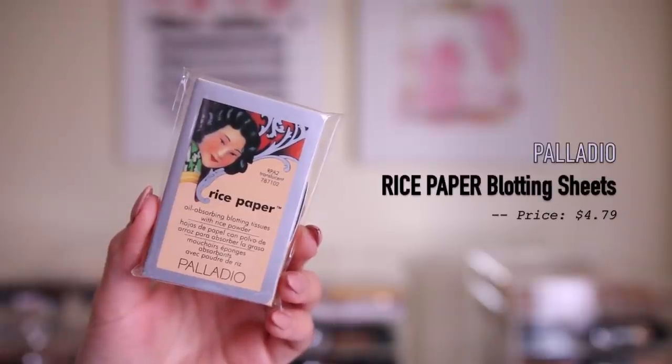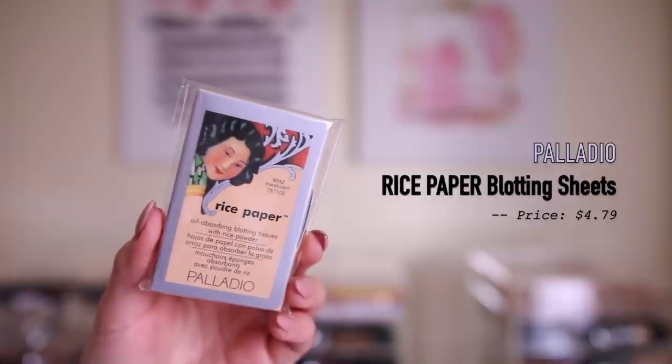And then I also did get a backup of my Palladio rice paper blotting sheets. I love these — I actually got these per Casey Holmes' recommendation a few months back and I've been obsessed with them ever since. These will absorb all the oil in your face but won't take away any makeup. Once you blot your face and then set with a translucent powder or touch up with any blotting powder, it looks like your makeup is fresh. I just got the shade Translucent — they have a bunch of different shades, which I didn't know was a thing with blotting tissues.